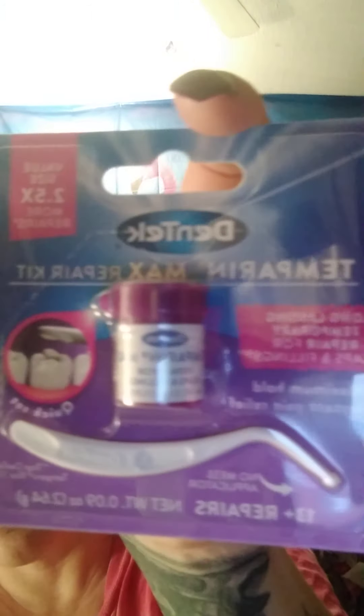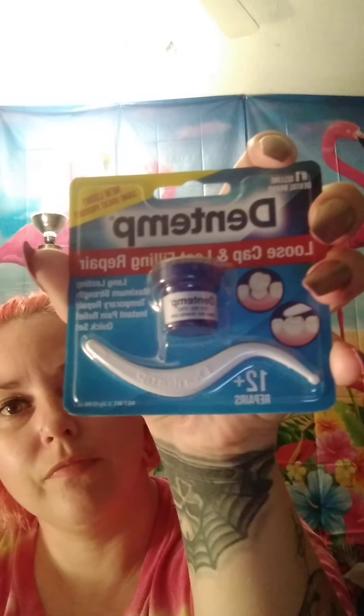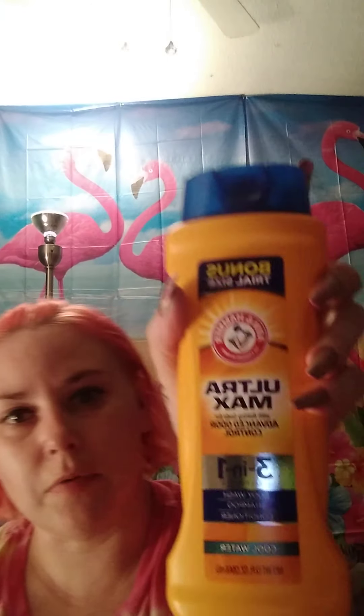These are temporary fix tooth kits. If you see these, I recommend you grab them because they go very fast. I have that one, that one, and this one. Also picked up Ultra Max three-in-one body wash, shampoo, and conditioner — several of these. They smell really well.